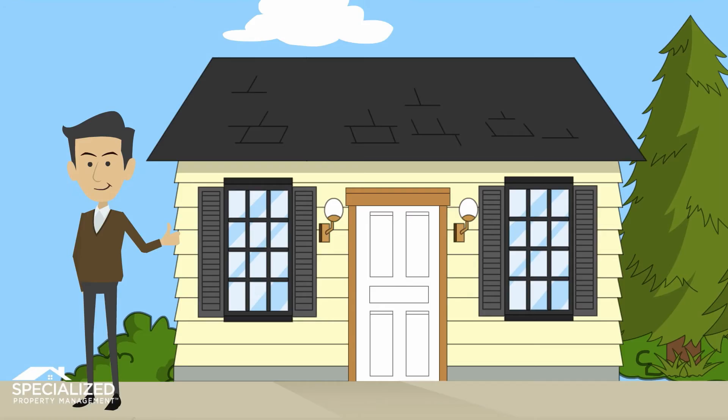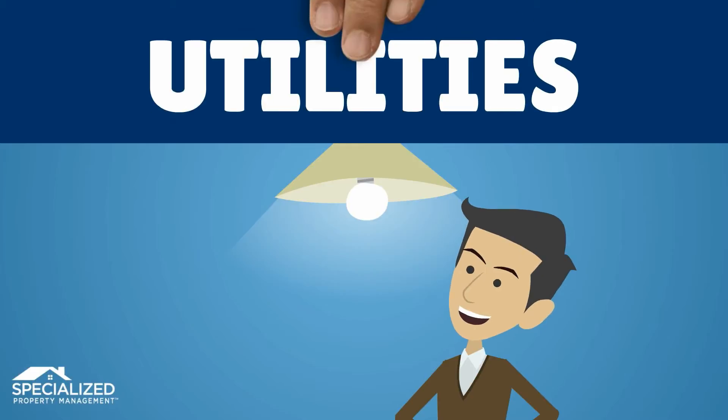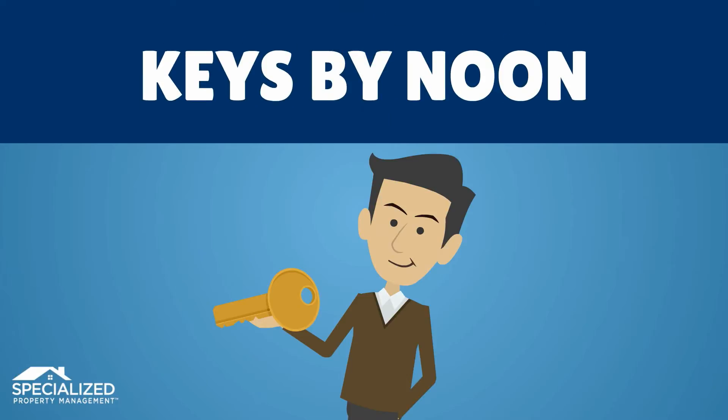After you've ensured the property is in good, clean condition, on the last day of your lease agreement, make sure you schedule all utilities to be taken out of your name. Completely vacate the property with all belongings. Return the keys to our office by noon on the final day.